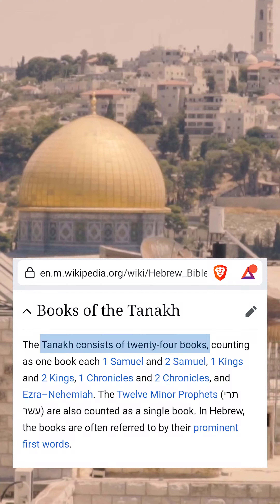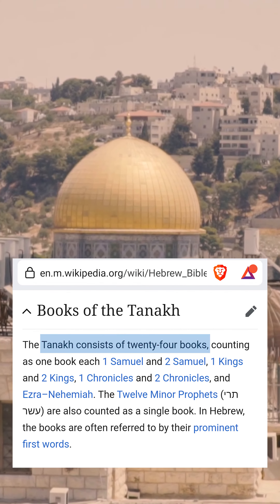The Tanakh, however, also known as the Hebrew Bible, only counts 24 books from the Old Testament.